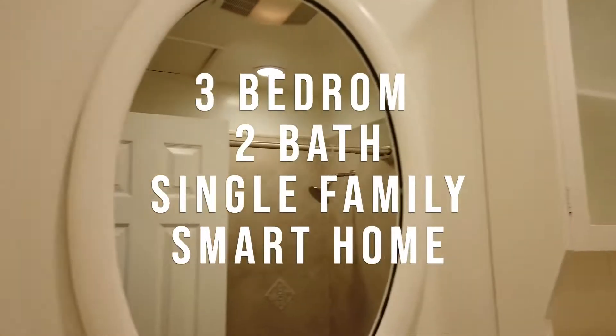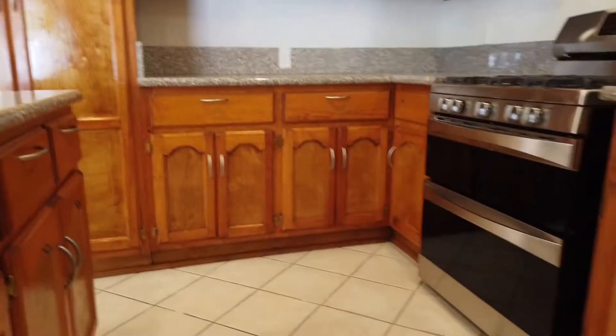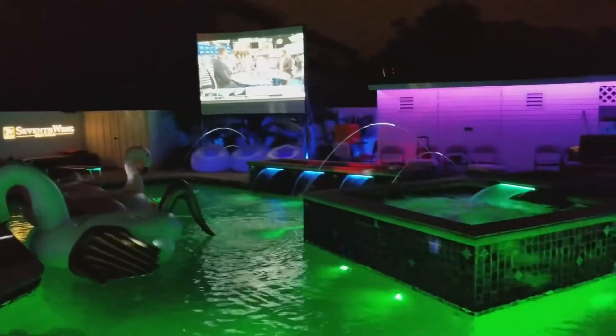This is a three-bedroom, two-bathroom, single-family home. The most important part about this property is that it takes quarantining to a whole nother level. I cannot wait to show you the backyard.